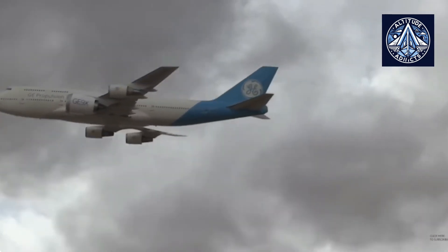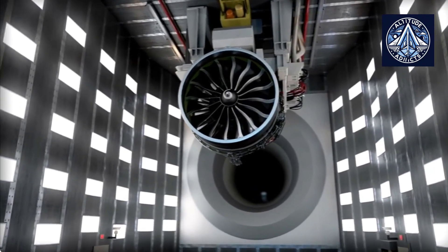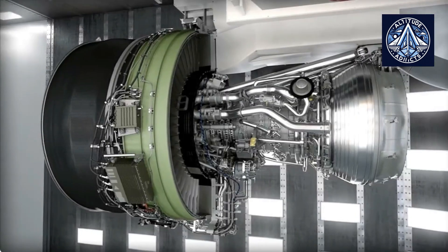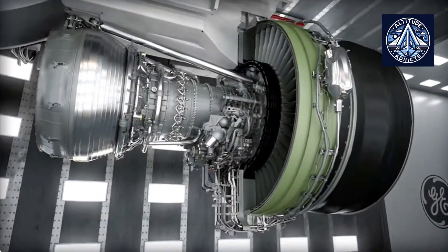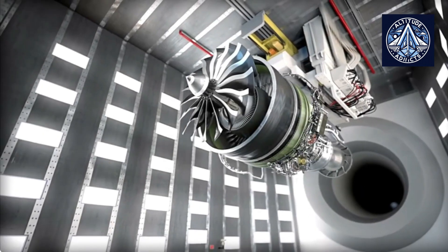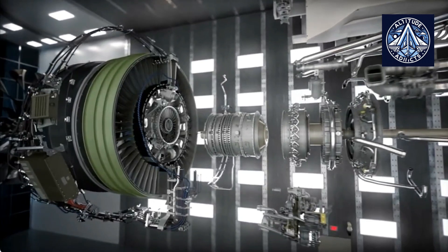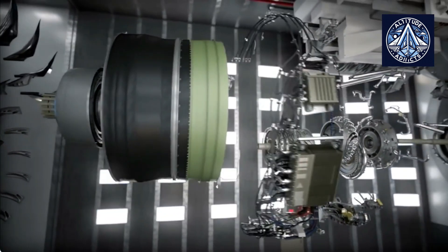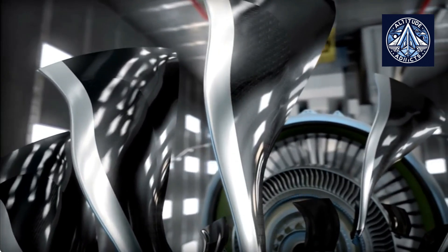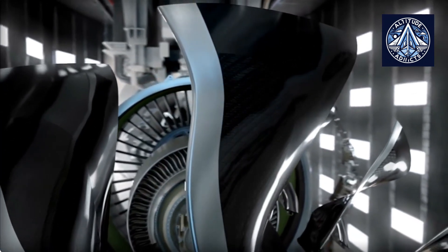The Trent 1000's durability challenges, particularly with intermediate pressure turbine blades and compressor components, result in costly maintenance issues and aircraft grounding, despite these improvements. Rolls-Royce has incurred over £1.3 billion in compensation and restorations due to these issues. The GEnX has exhibited superior reliability and service, securing a greater portion of the Boeing 787 engine market — the Trent 1000 held a 32.9% market share for decided orders, while the GEnX held 53.3% by early 2018. The GEnX also benefits from a simplified two-spool design compared to Trent's three-spool architecture, which can be more complex to maintain.